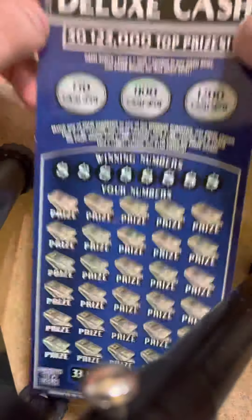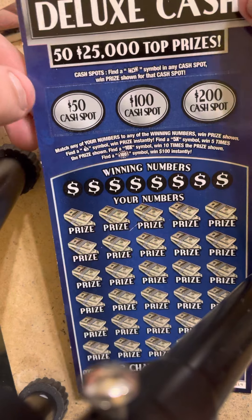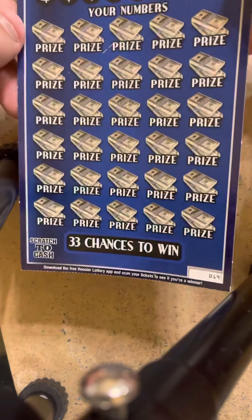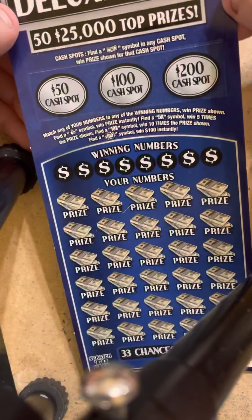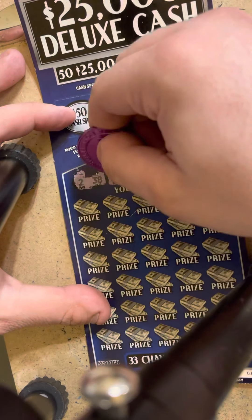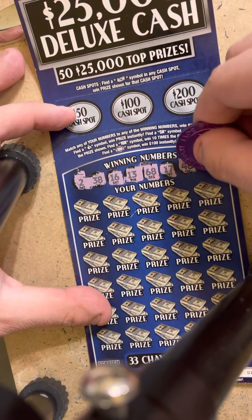Moving right on into the $25,000 Deluxe Cash. Up here we're just looking for the little float note there for the 50, 100, or 200. Looking down here for a money bag for instant, 5X, 10X, or the 100 burst for a hundred bucks. Ticket number 19, odds are one in every 3.71. We're matching the winning numbers to your numbers. We're looking for a 2, 38, 16, 13, 68, 17, 48, and a 66.